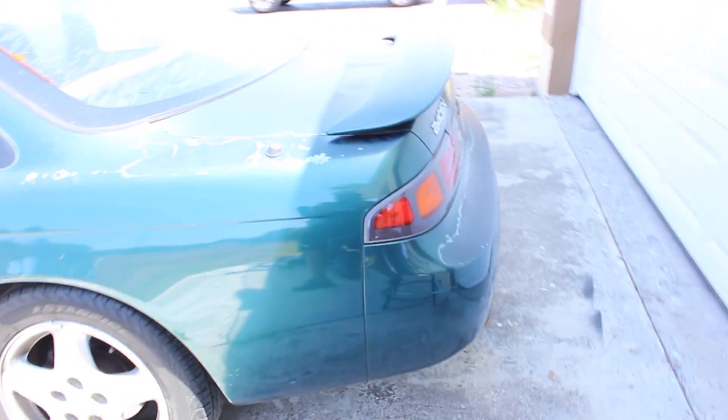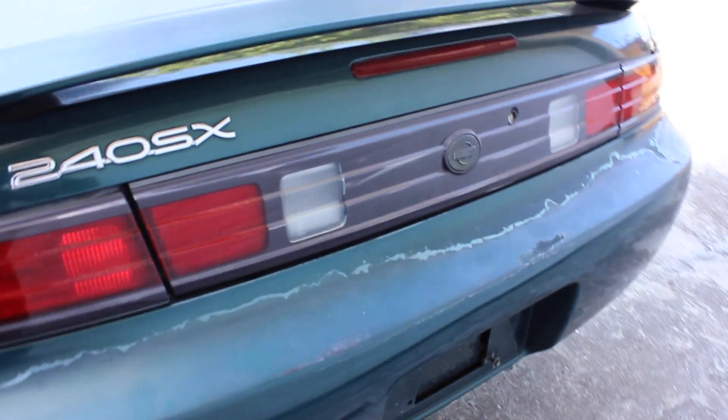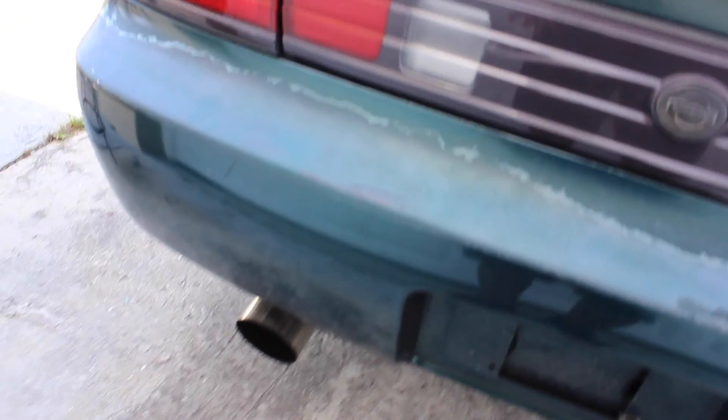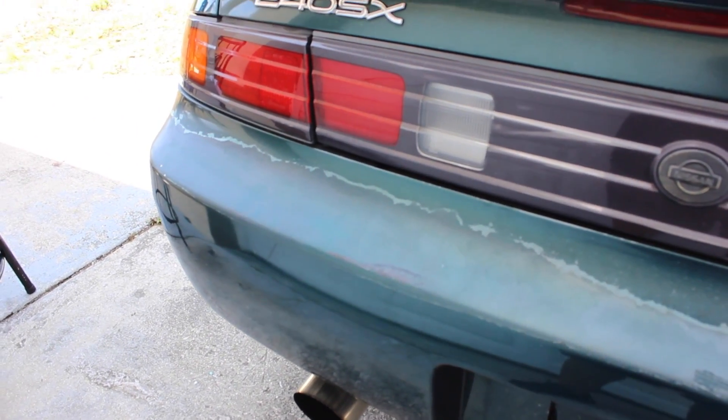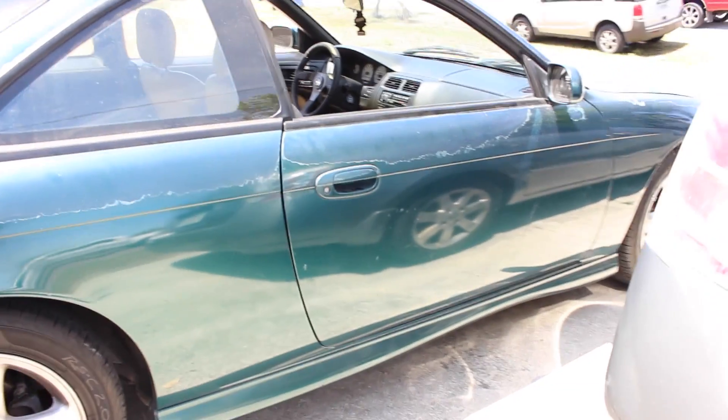I'm gonna be showing you guys the engine bay and all that stuff right now. So check it out - here we go. This is the bad boy. She needs a paint job but the body is really straight, to be honest. Four inch exhaust all the way back. When it comes to 2JZs or Subarus, I like my exhaust tilted or slanted to the left - gives it that mean look. That's what I'm going for.